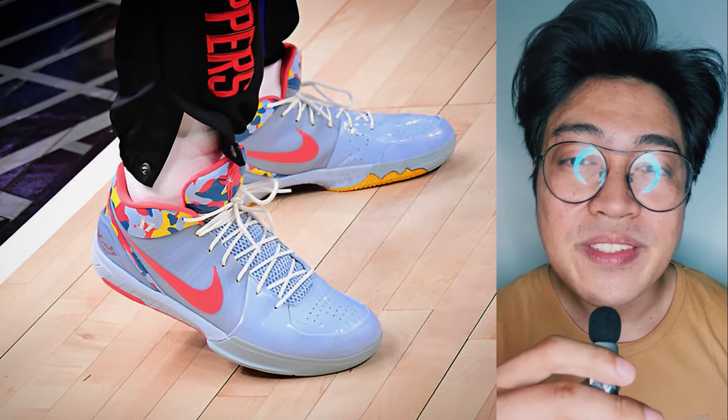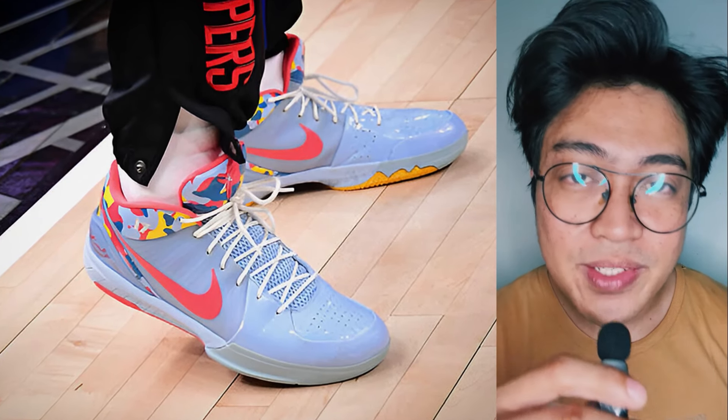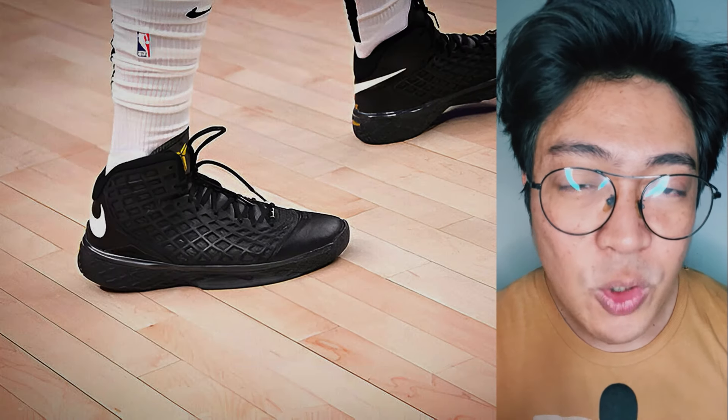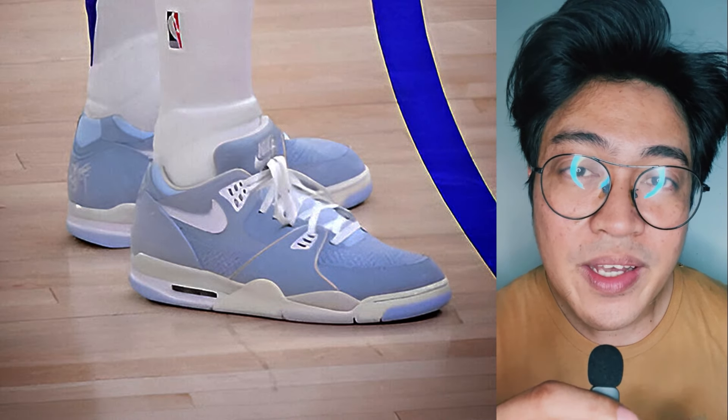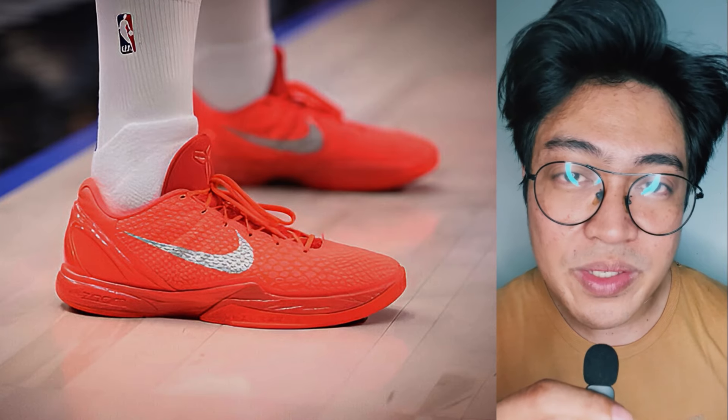The list for the Clippers wouldn't be complete without PJ Tucker. His sneaker lineup included a PE of the Kobe 4, a blacked-out Kobe 3, his PE of the Nike Air Flight 89 Low, and a predominantly coral colorway of the Kobe 6. He wore more shoes than actual playoff games played on the court.